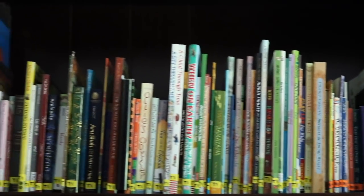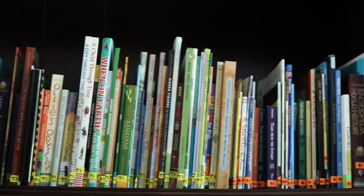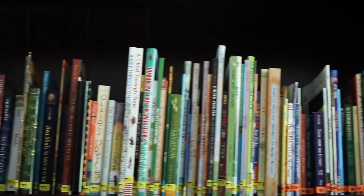Look at all this deliciousness, you guys. I am planning on combining Torchlight and Build Your Library Level 1 for History and Literature this year. Stay tuned if you want to hear all about how.